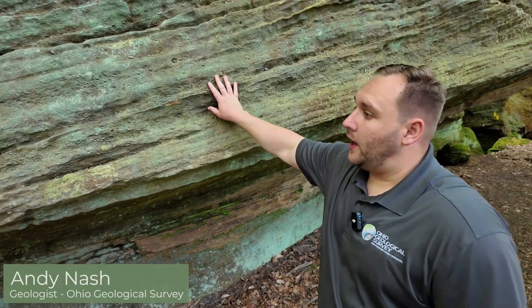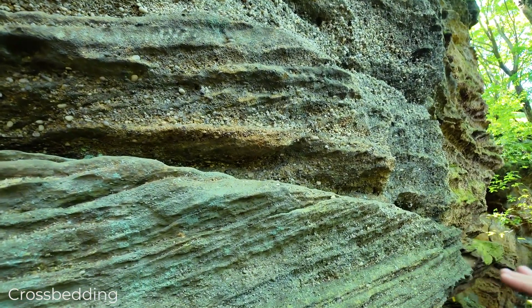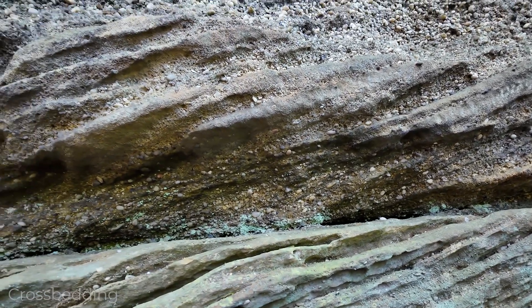Right here I'm showing cross-bedding in the Sharon Conglomerate. You can see these angled beds where they come up and meet these horizontal beds, and that's how we can actually tell the direction the current was flowing when it was depositing these pebbles and sands.